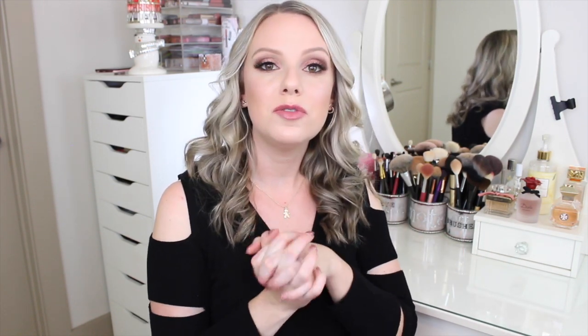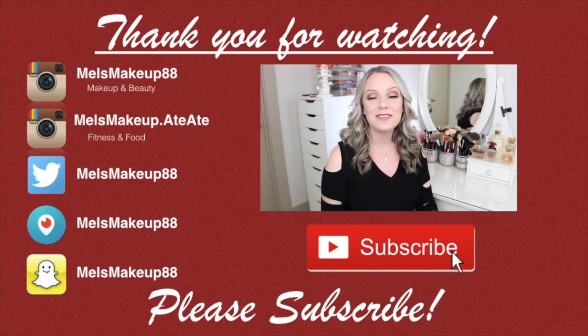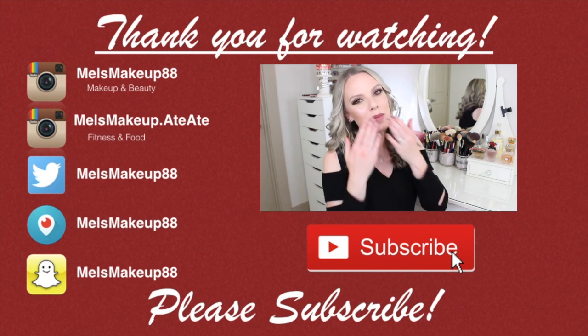Those are the products I've been loving this month. Let me know in the comments what products you loved this month so I can check them out. And let me know — do you want to see an end-of-year favorites, or are you over the favorites? I'll film it or not based on your vote. Talk to you guys next time — bye!